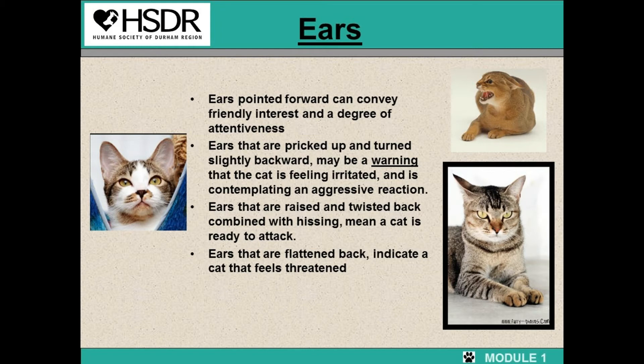The cat in the picture in the right top corner, the ears are pointed back combined with hissing — this means the cat is ready for attack. The cat in the bottom right corner, you can see the ears are pricked back so the cat is slightly annoyed.